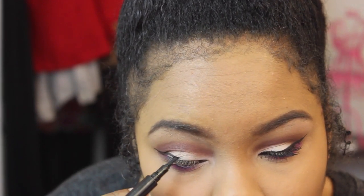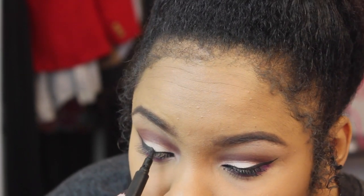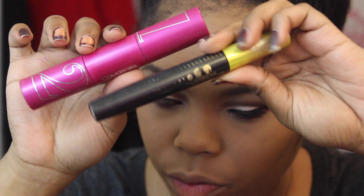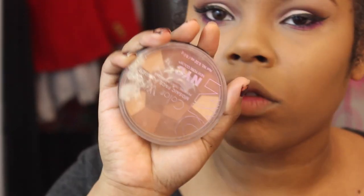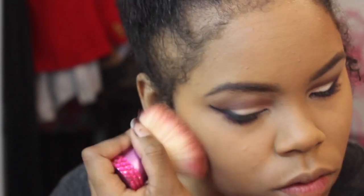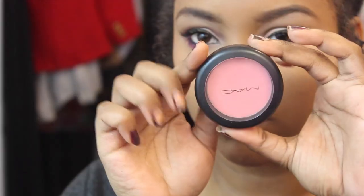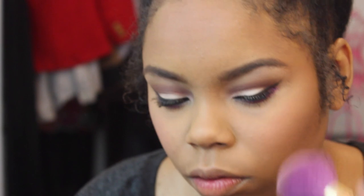I'm lining with Jordana's Baby Liner to create a nice wing. For mascara I'm using two mascaras — I'll have the exact names listed below. Then I'm going back in with face makeup, brushing up my face with an NYC bronzer I use all the time to add a little color. Since this is a pink look, I'm going in with MAX Stay Pretty Blush in pink and applying it to my cheekbones.